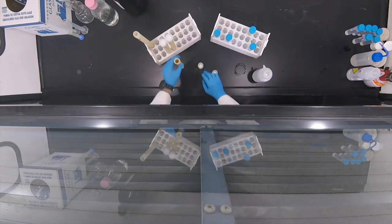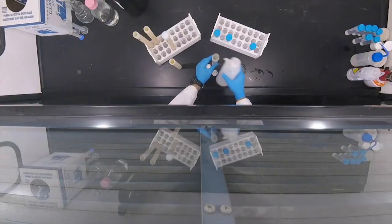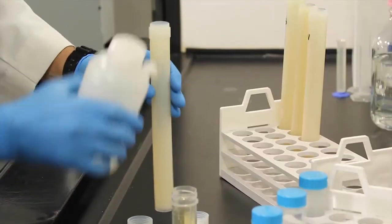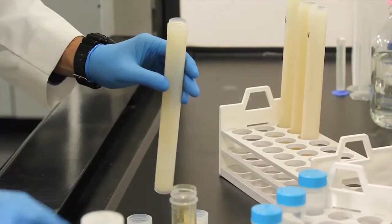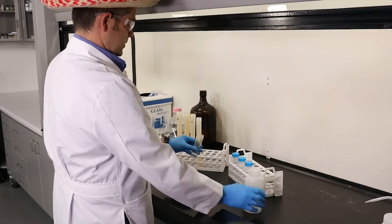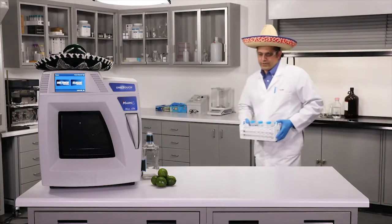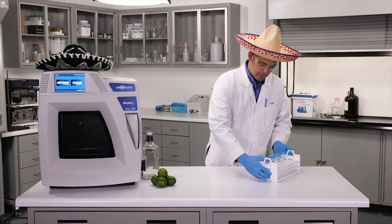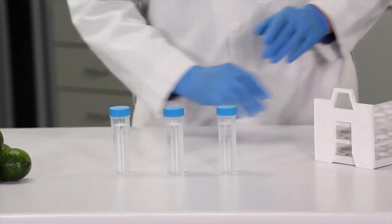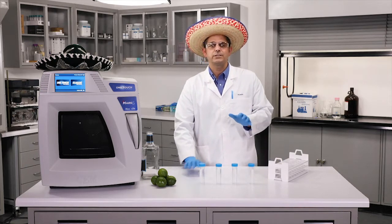Cider looks fantastic. Now let's move on to our vodka — and we're three for three. Everybody keep your fingers crossed for the tequila. Here we go, the star of the show. All right, I have finished diluting the samples. We've got our beer, cider, vodka, and of course tequila. As you can see, all samples came out clear, colorless, and particle-free.